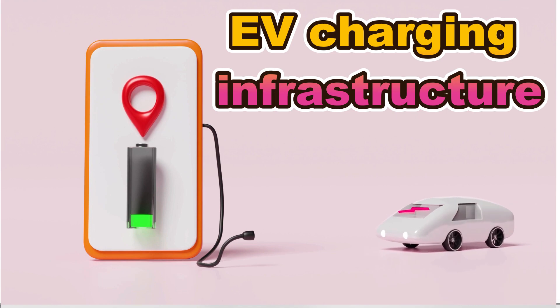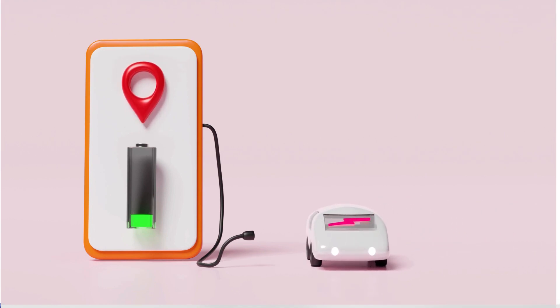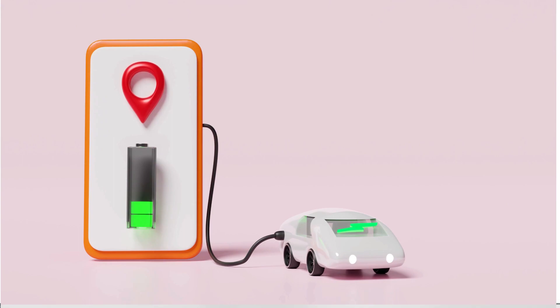Charging an electric car is as simple as plugging it into a power source. Electric cars can be charged at home using a standard electrical outlet,